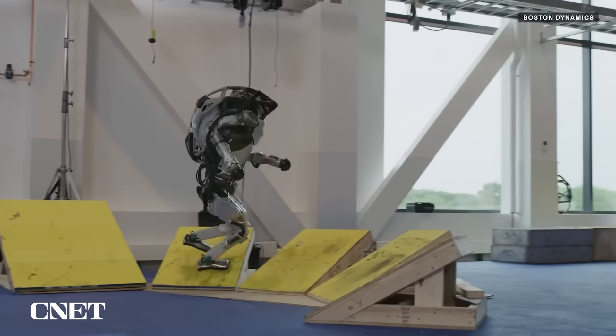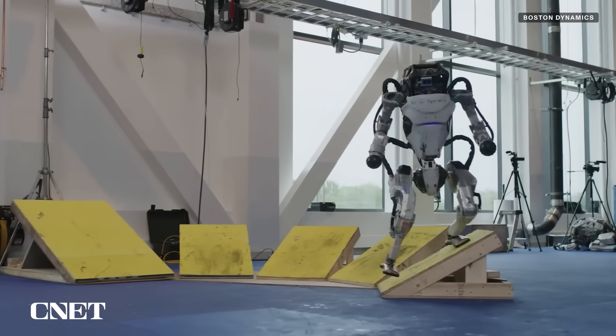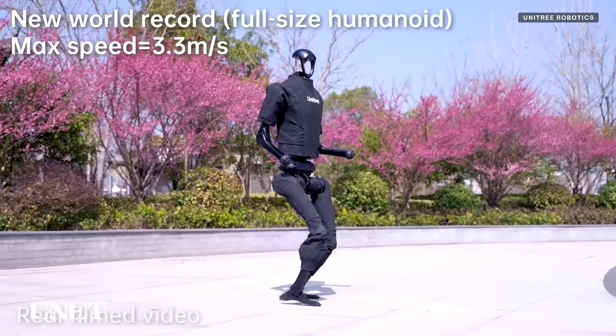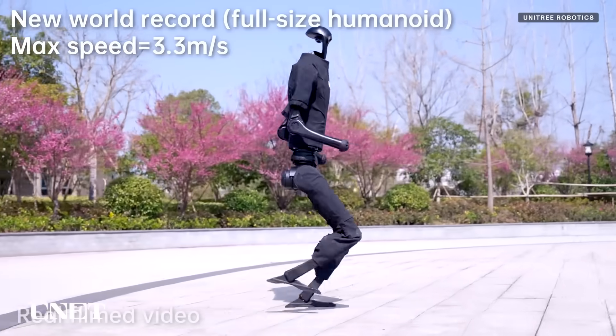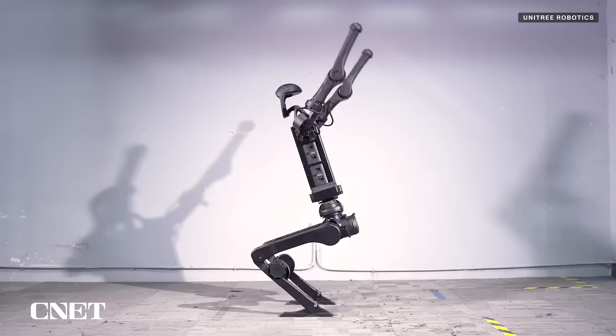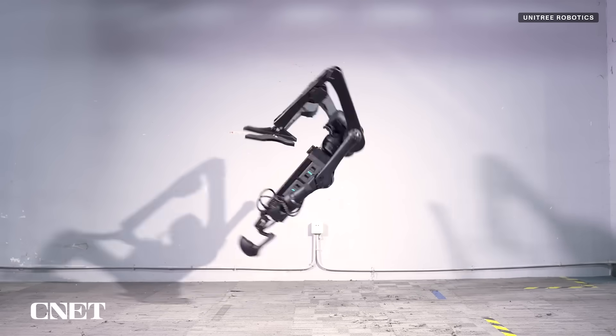On the humanoid front, Boston Dynamics had been using its original Hydraulic Atlas robot, now going by HD Atlas, as a research and development platform, showcasing its viral dance moves and agility. Unitree's H1 robot, meanwhile, was featured in marketing materials breaking speed records and doing backflips without the help of hydraulics like those that powered HD Atlas.